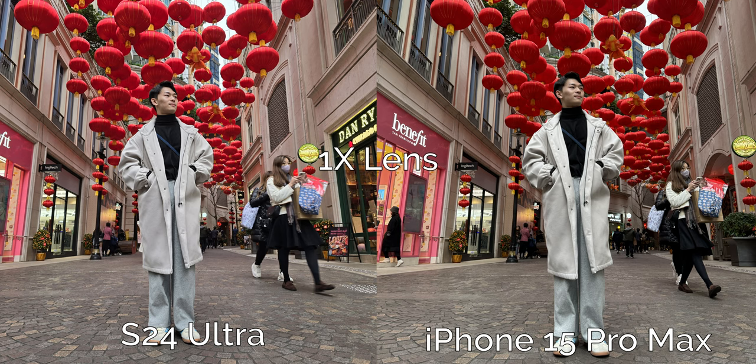In this next shot we have my wonderful friend Laren who is modeling for us and this one is a little harder for me to decide on. The iPhone has a darker and more contrasty exposure with more vibrant reds in the lanterns, but I quite like the brighter exposure of the subject which looks better and is more flattering on skin tones in this case. I'm going to give one point to Samsung for this one.